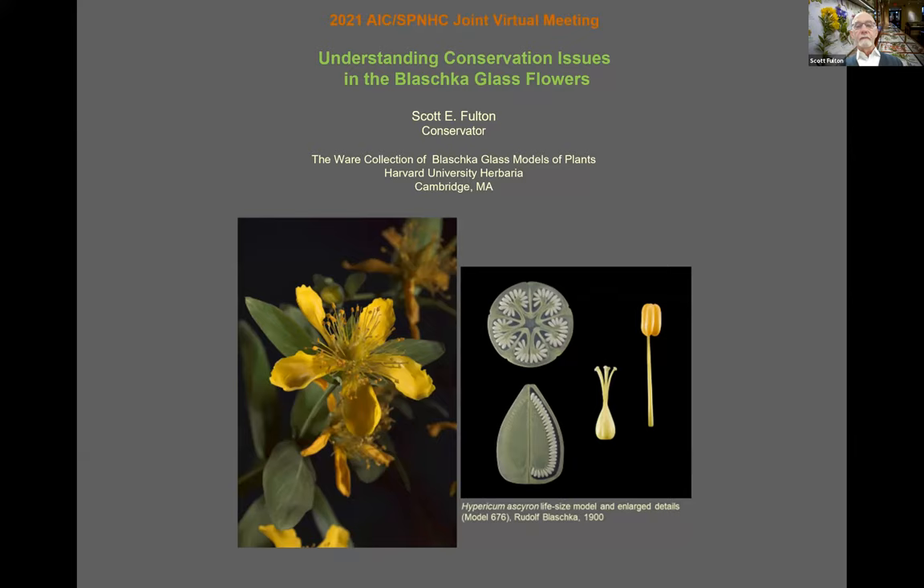At 4,300 individual models, the enormity of Harvard's Ware Collection of Blaschka Glass Models of Plants is difficult to comprehend, particularly because they were made by just two lamp workers. In scope, they represent the flora of the world, with many representatives of economically important crops like apple, pear, peach, coffee, tea, and even cashew.